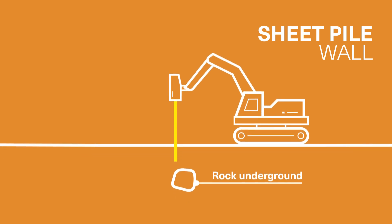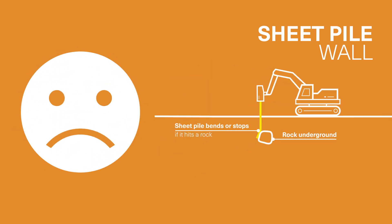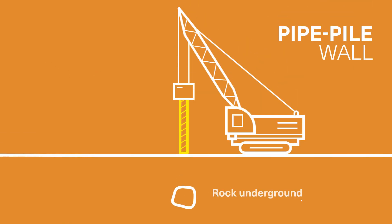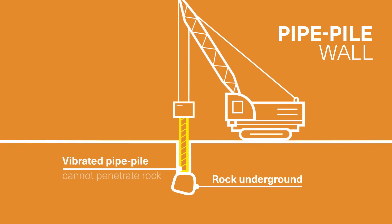A sheet pile wall is easily vibrated into soft overburden, but a single rock can ruin your schedule and budget. Vibrated pipe pile walls also use vibration in soft overburden, but these too cannot go through rocks.